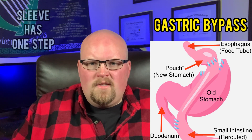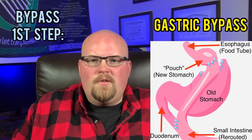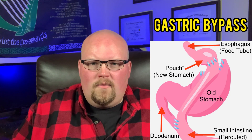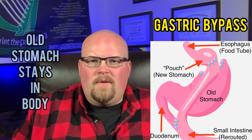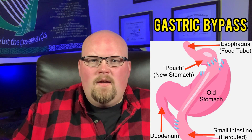Unlike the gastric sleeve surgery, the bypass surgery is more complex. The sleeve has just one step — removing 80% of the stomach. The bypass has two steps. First, the surgeon makes a smaller new stomach called a pouch by using and stapling a small part of the upper stomach together. It's about one ounce, or the size of a golf ball.